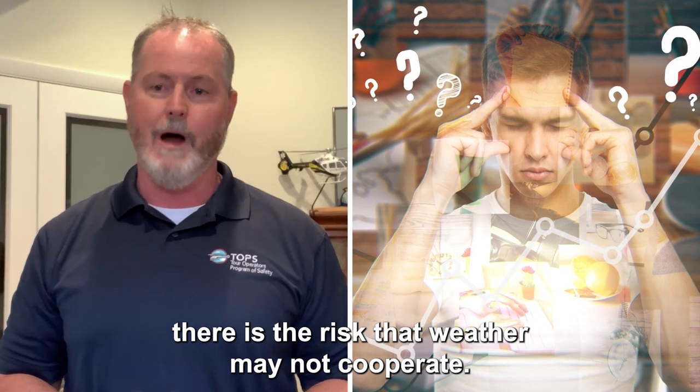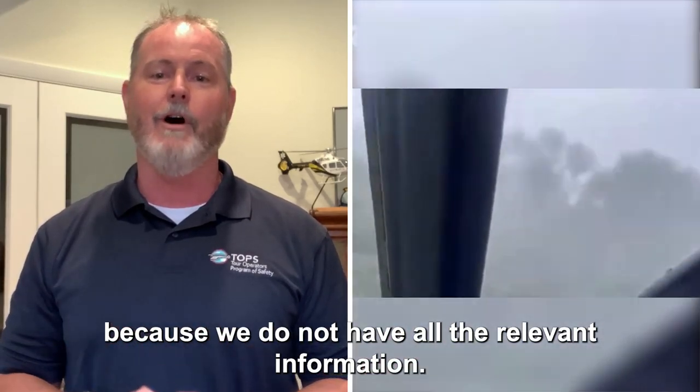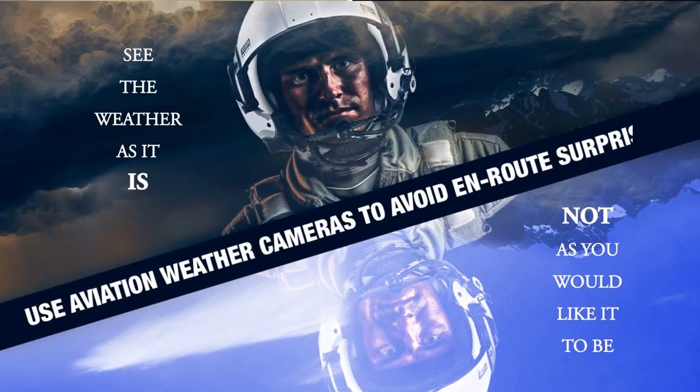No matter how hard and thoroughly we plan and prepare, there is the risk that weather may not cooperate. Don't let weather ruin your next flight because we did not have all the relevant information. See the weather as it is, not as you would like it to be. Use aviation weather cameras to avoid weather surprises.